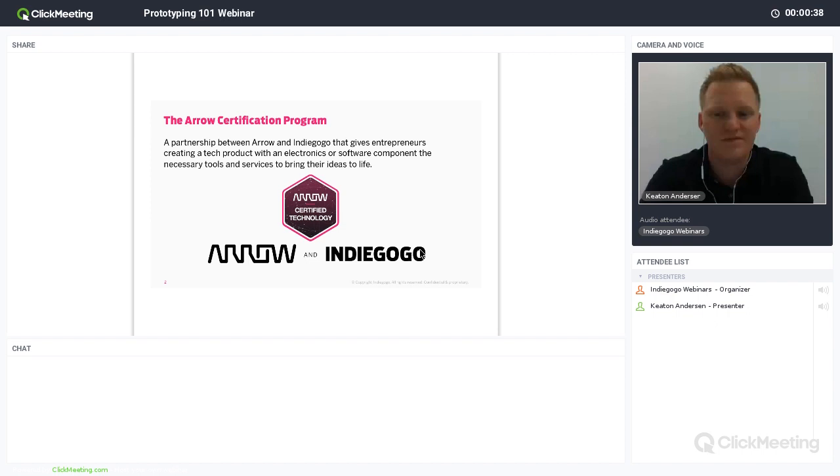Before we begin, just a few notes. This webinar is being recorded and we will send out the replay in an email by tomorrow. If you have difficulty with the audio, try restarting your browser. And finally, we will have a Q&A session, so please save your questions for the end and we will have time to answer them.